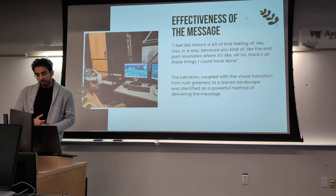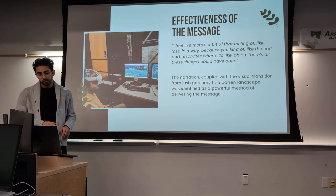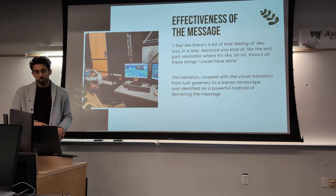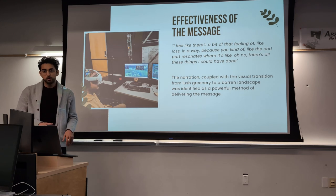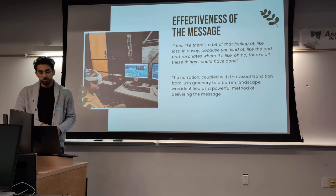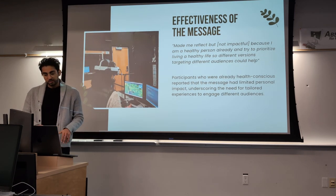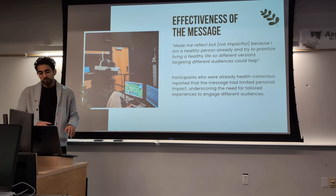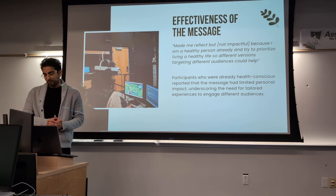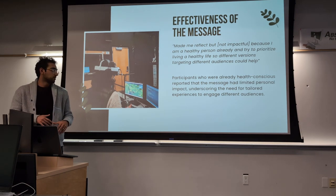Another theme was the effectiveness of the message. One participant said: 'I feel like there's a feeling of loss in a way — the end part resonates where it's like, oh no, there's all these things I could have done.' The narration coupled with the visual transition from lush greenery to a decayed landscape was identified as a proper method of delivering the message. However, not everybody felt that way — one participant said it didn't feel impactful because they were already health-conscious. This suggests tailored experiences may be needed depending on the audience.